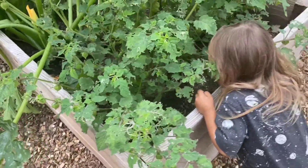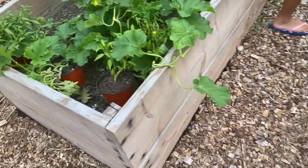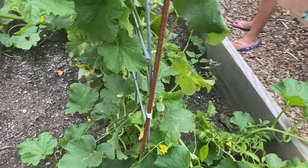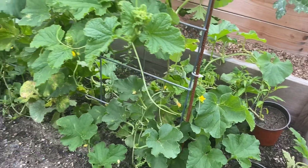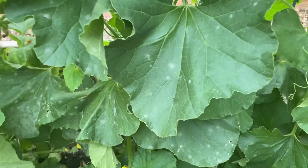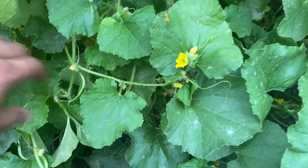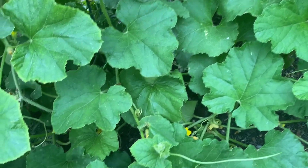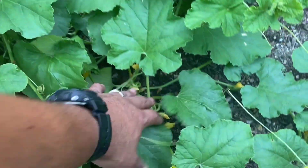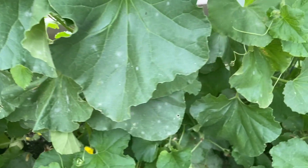More ground cherries — go ahead bud, get it, he loves his ground cherries. We've got some watermelon guys — yeah, go ahead get it. They are getting big, they're all hiding. They don't want me to get them.